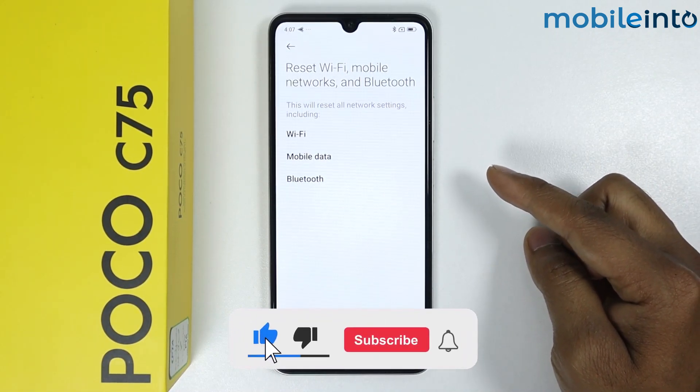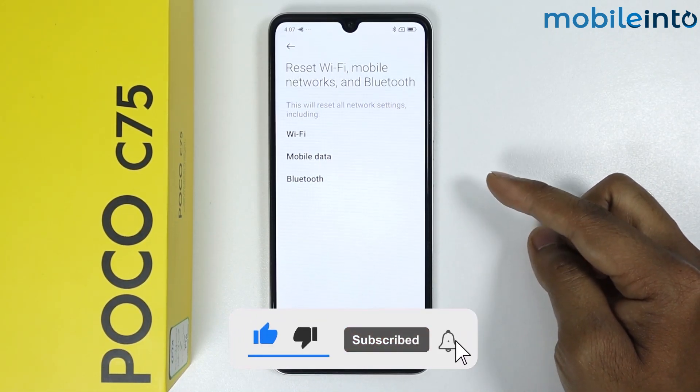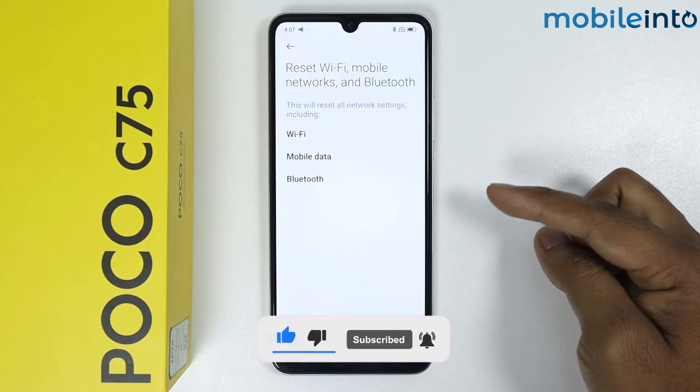If the issue is still not fixed, try contacting Xiaomi Poco customer support. I hope this video helped you — don't forget to like this video and subscribe to the channel.